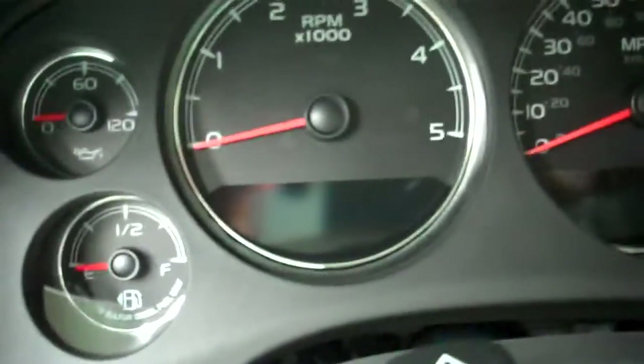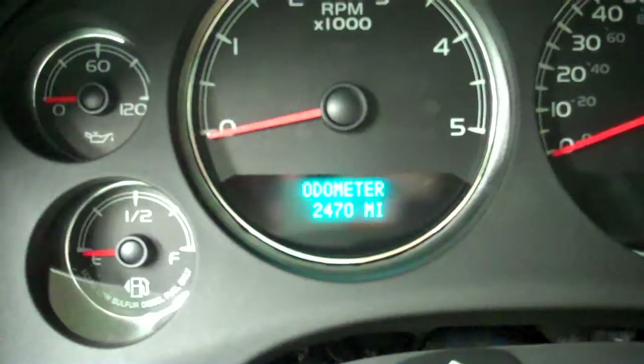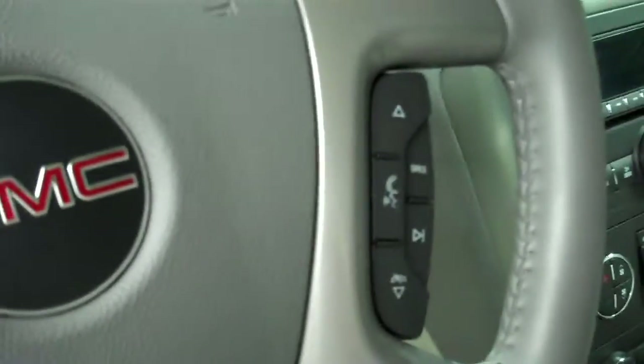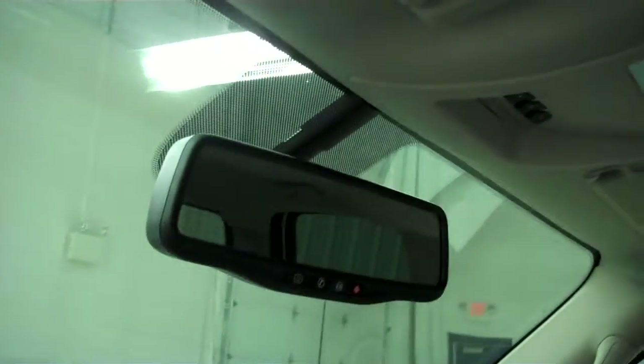The Sierra has 2,470 miles. Multi-functional steering wheel with Bluetooth. 6-speed Allison transmission with the optional tap shift. CD player. Rearview mirror has OnStar. The headliner is extremely clean, as well as the passenger side of the vehicle.